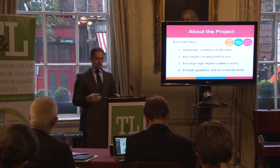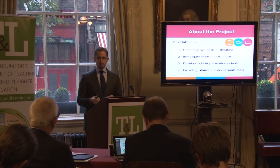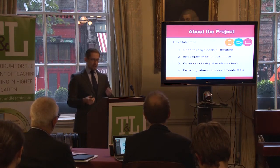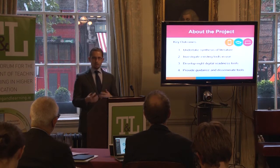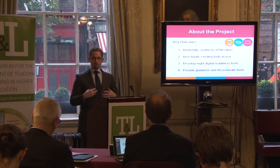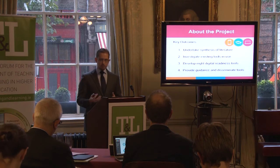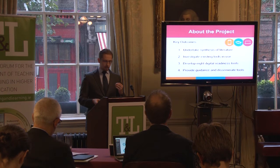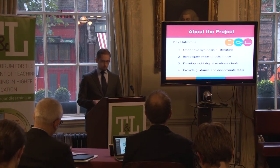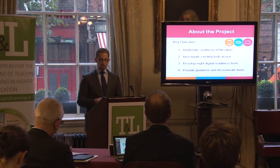To list the key outcomes that this project had: first, we sought to examine the literature in this area. Second, we sought to investigate what existing tools were there internationally in this space. Third, we sought to use that information to create a suite of digital readiness tools that could be shared with the sector. And fourth, finally, to provide guidance on the use of those tools and disseminate information around those tools and around effective flexible learner transitions as widely as possible.